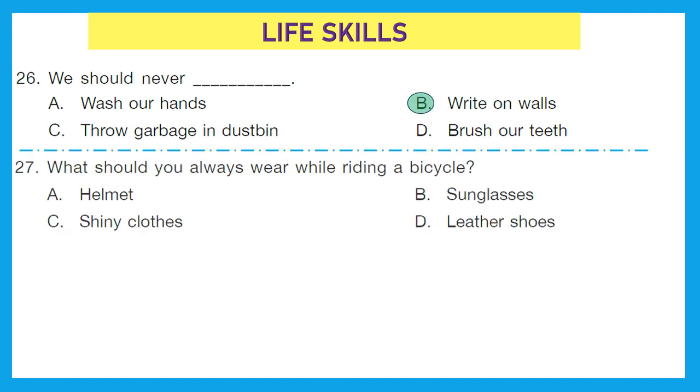Question 27: what should you always wear while riding a bicycle? Is it a helmet, sunglasses, shiny clothes, or leather shoes? Whenever we ride a bicycle, we need to take care of our safety. We should always wear a helmet while riding a bicycle. Option A is the correct answer.